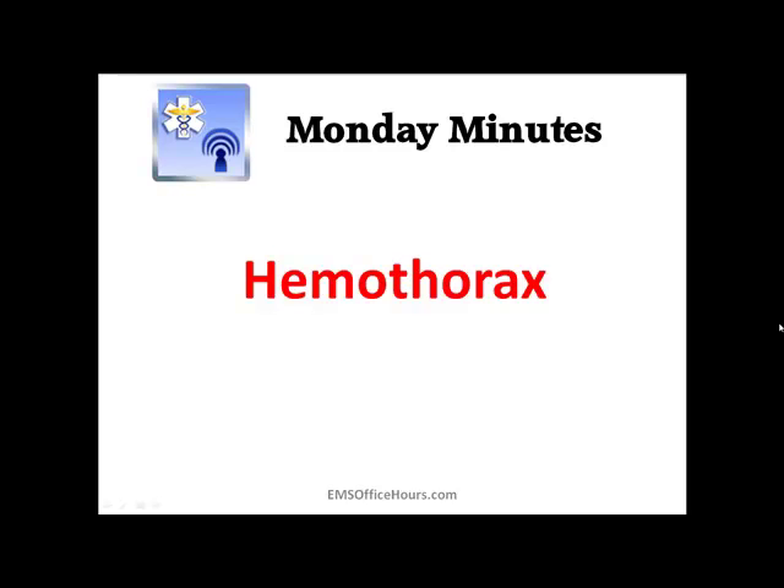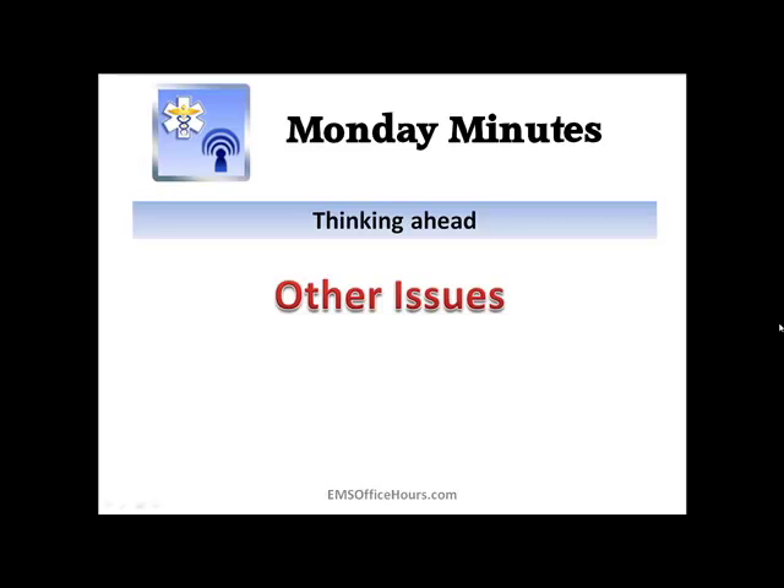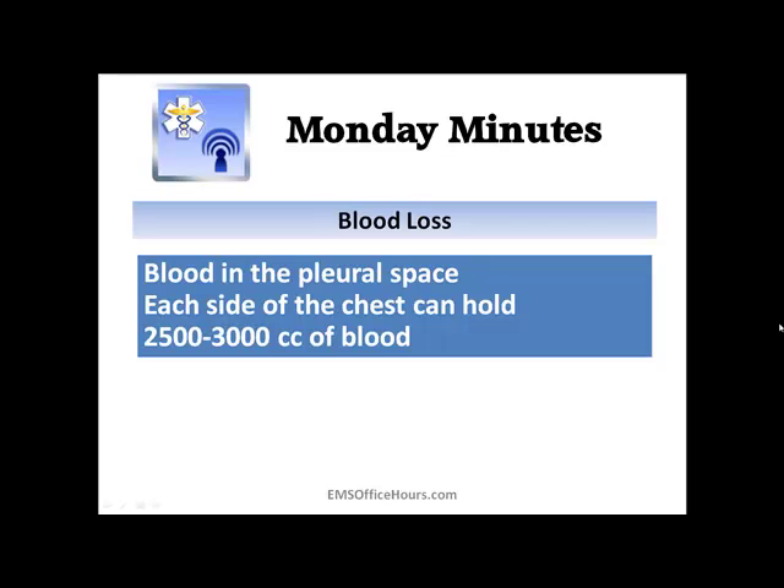You get a significant amount of blood loss and the patient will be hypotensive. But for us, things you've got to keep in mind are other issues that can arise — the hypotension, the blood loss, how it can become a tension pneumothorax, and the breathing issues for the patient. Those other things that might be cropping up are just as critical.